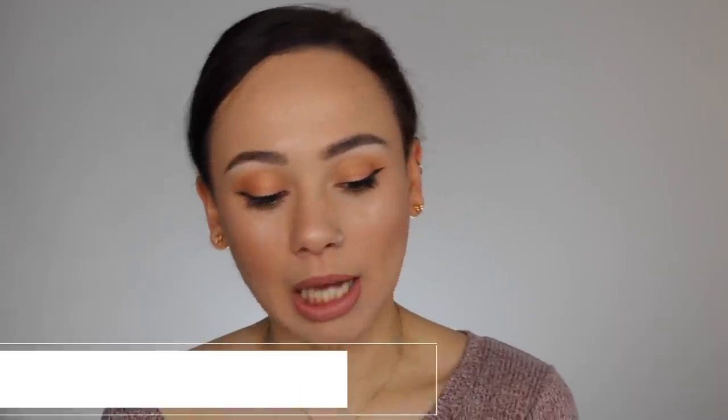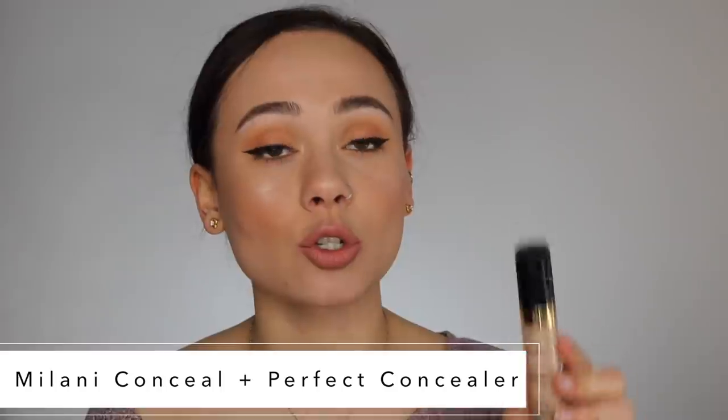A concealer I've been loving is the Milani Conceal and Perfect Concealer. This is so good — not enough people are talking about this. I'm wearing it right now. It's not full-full coverage concealer status, but it looks very natural on my skin and I don't need to set it. It looks really natural and smooth under the eyes and blends out really nicely. It doesn't quite reach up to my Too Faced Born This Way, which is my all-time favorite concealer, but this is definitely one of the best concealers I've tried from the drugstore, and it's better than a number of my high-end concealers.